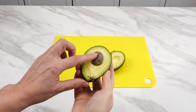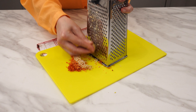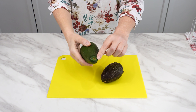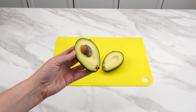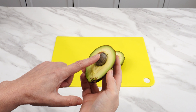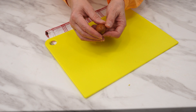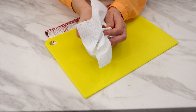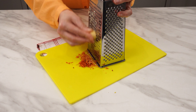Never throw away avocado seeds. Grate them on a grater — they're more valuable than you think. Anyone who likes avocado knows its valuable green-yellow flesh contains vitamins, minerals, and oils. But the avocado seed is just as valuable, if not more so. So next time you eat an avocado, don't throw the seed away. Dry it, then remove the brown skin, take a grater and grate it.